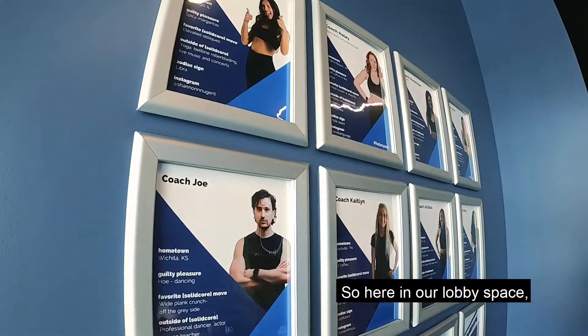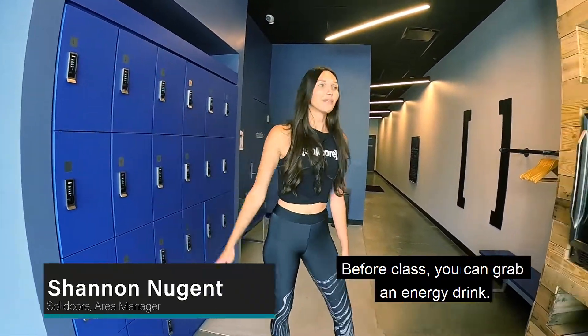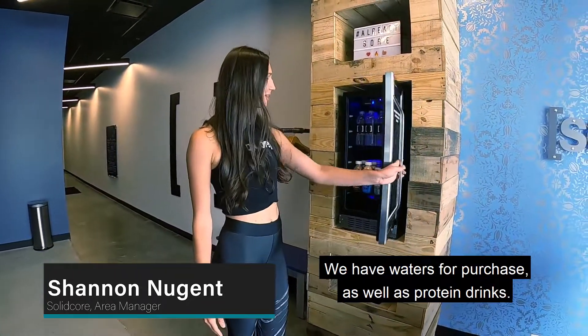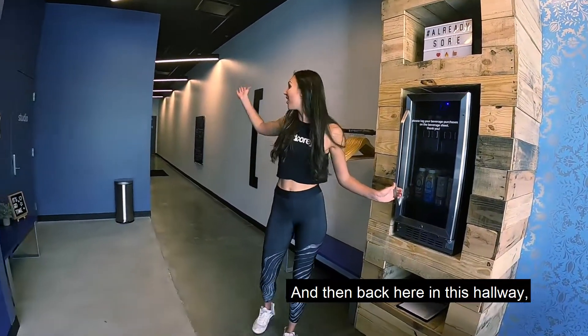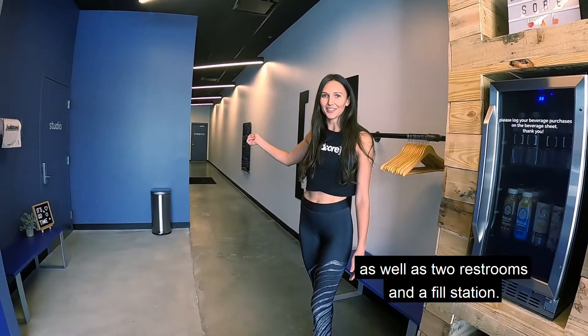Here in our lobby space, you can safely secure your belongings in our lockers. Before class, you can grab an energy drink. We have waters for purchase as well as protein drinks. And back here in this hallway, we have a changing room as well as two restrooms and a fill station.